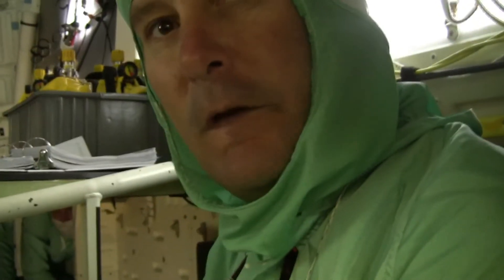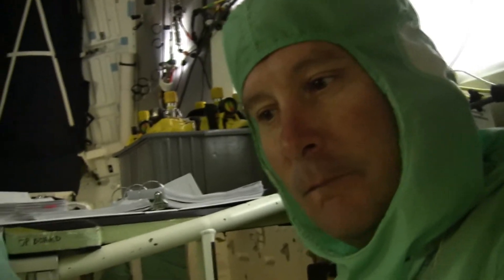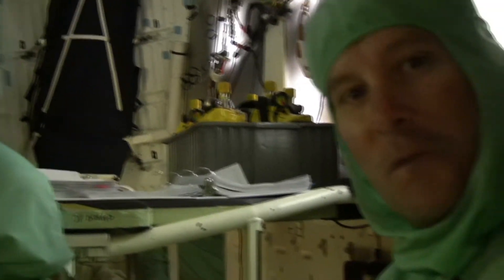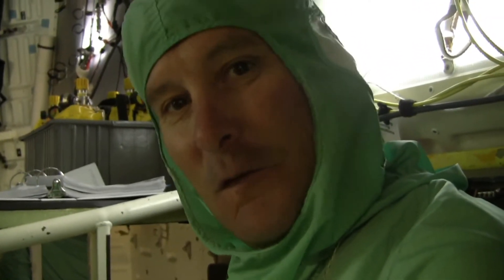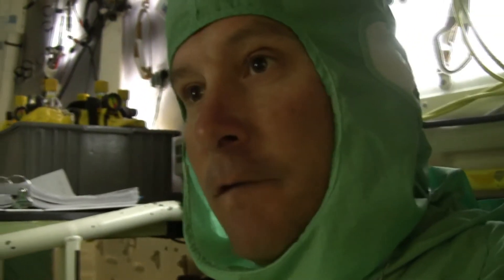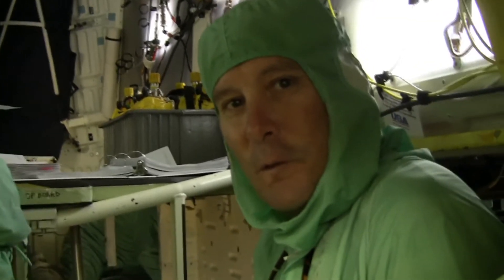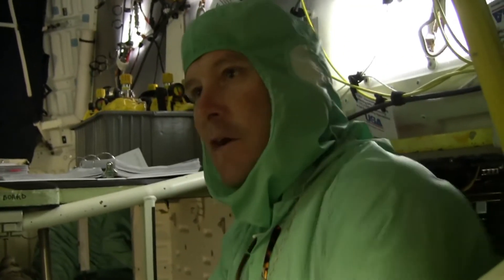My name is Troy Mann. I'm the lead technician for flight crew systems. We're on the mid-deck of the shuttle, inside the orbiter. Today is our final stowage for first vertical. This is Discovery's final mission. How do you guys feel about that? Everybody's sad, of course, you know. It's been a fun job.